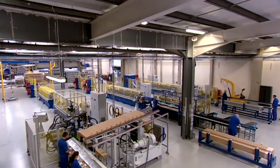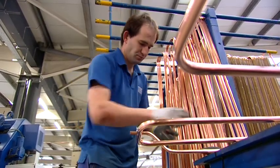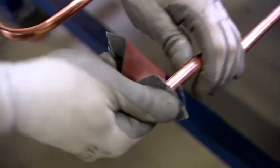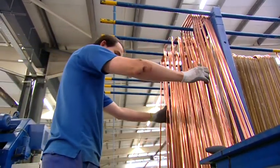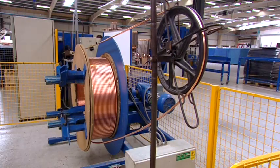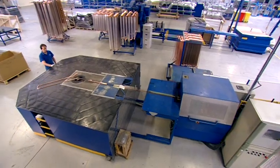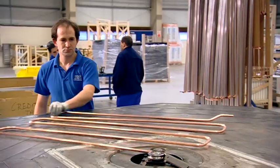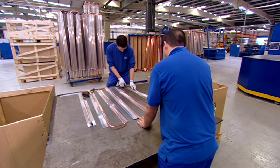SAS International manufactures and assembles all its chilled ceiling components in-house and is the only manufacturer to supply chilled ceiling tiles as one integrated unit. Each cooling element is produced from a large copper coil using specialist pipe bending machinery, eliminating the need for any welded joints and the associated risk of leaks.